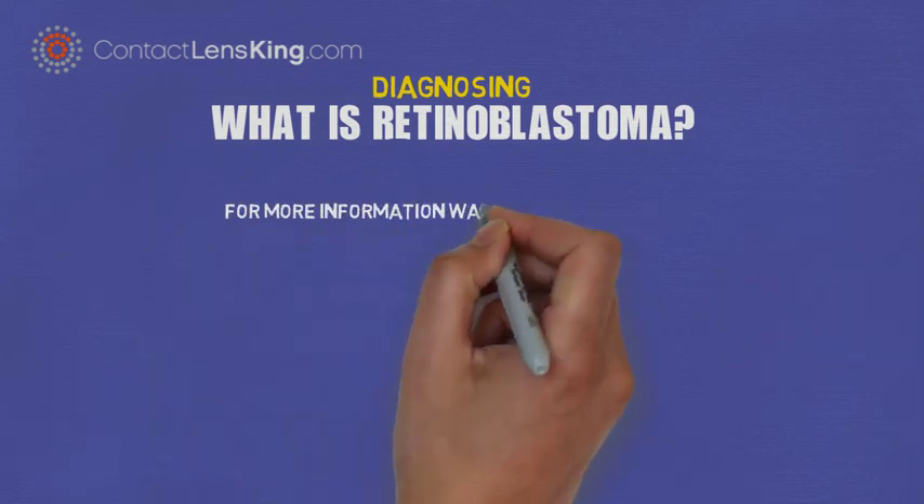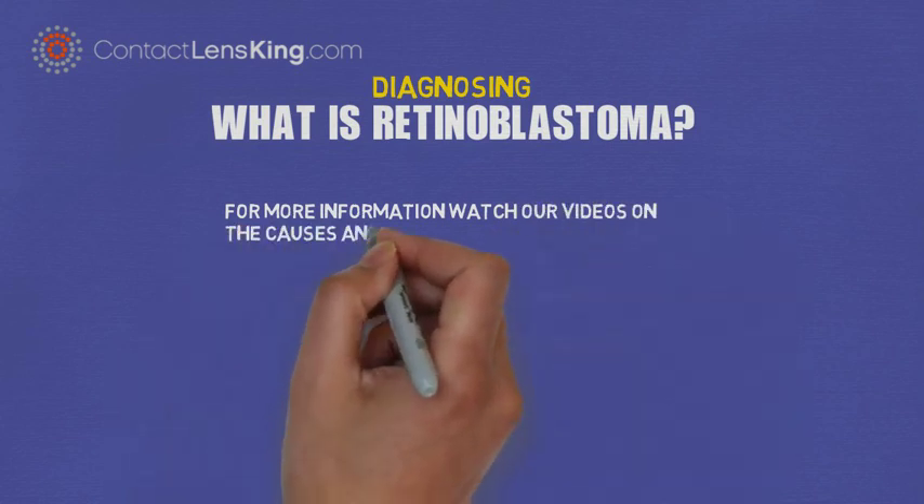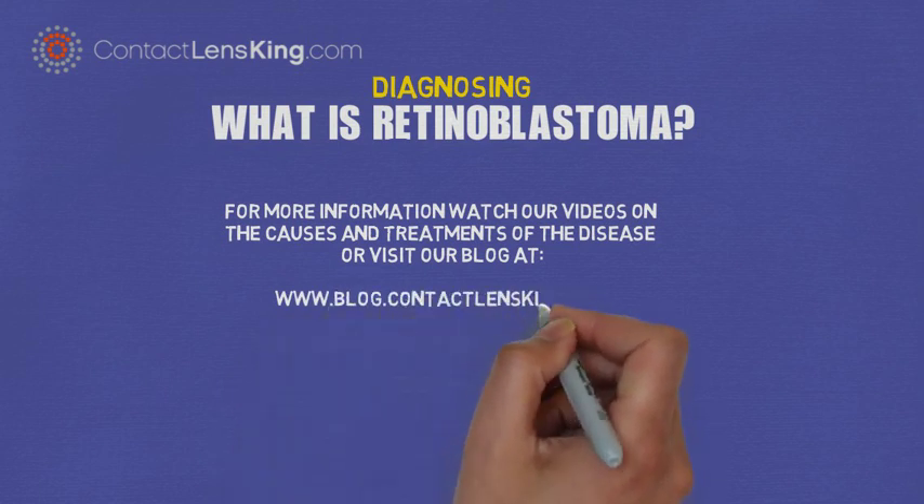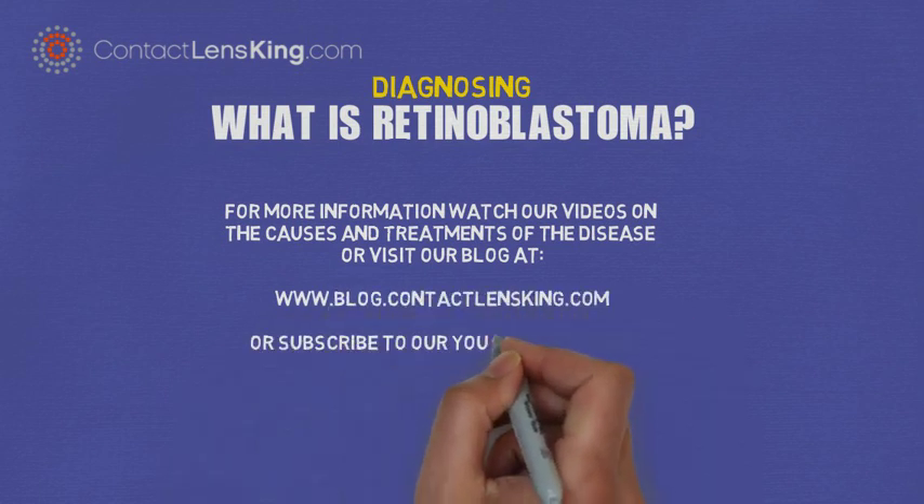For more information, watch our videos on the causes and treatments of this disease, or visit our blog at blog.contactlensking.com, or subscribe to our YouTube channel.